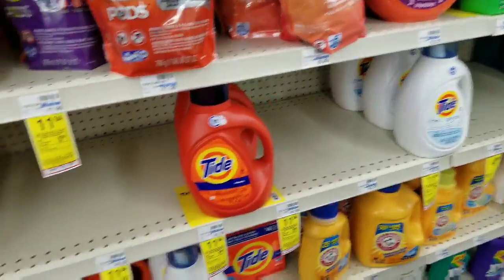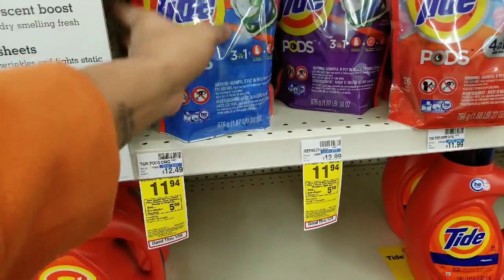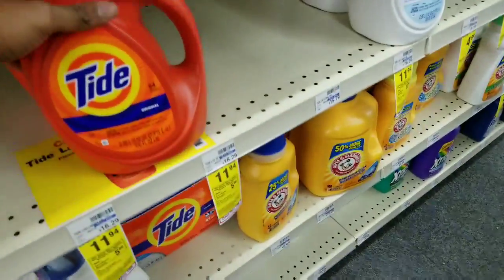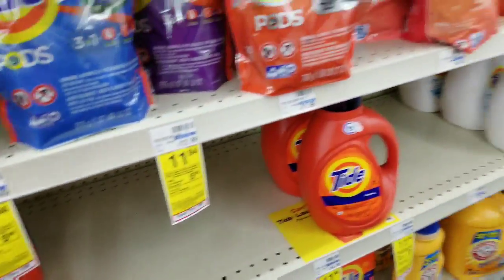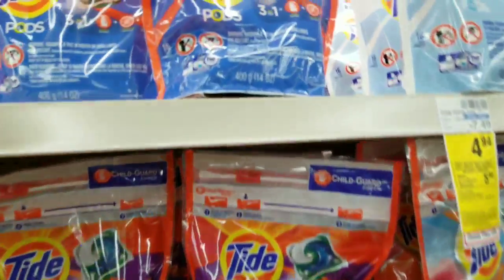Tide Pods - I gotta get some for $11.94, that's part of what I'm gonna do. Should I get this big bag or the liquid for $11.94? I gotta get pods anyway - I'm gonna get the ones with the most.